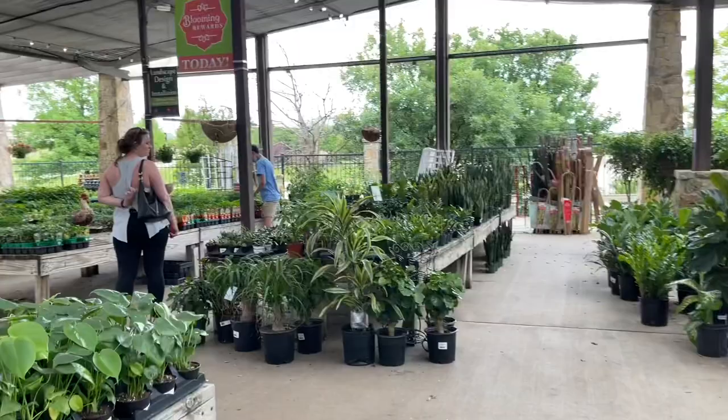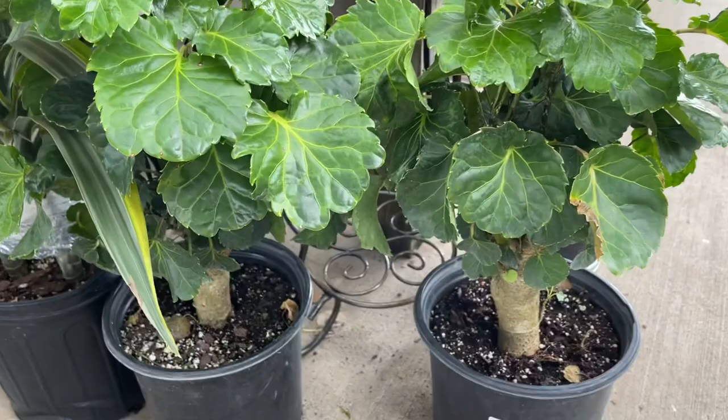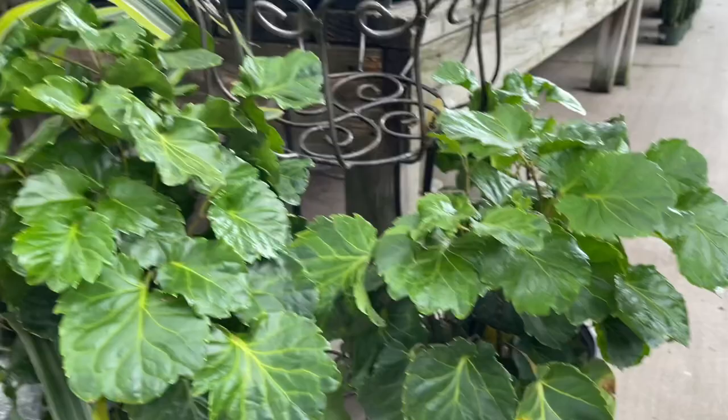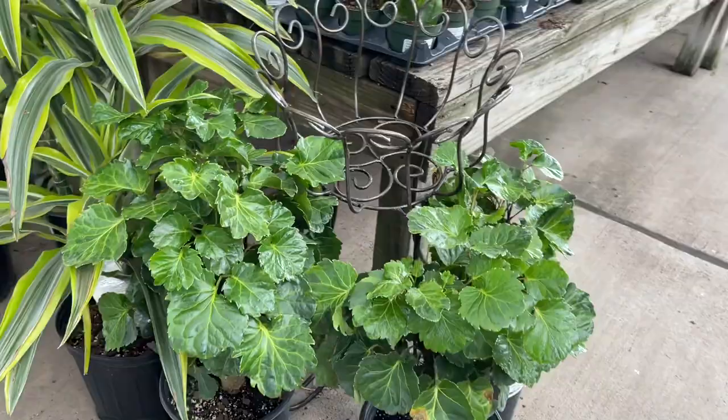Some bigger plants here. Some big ponytail palms. What is this? Look at those leaves — Aurelia lemon lime! I might have to get one of these. I like that. I said I wasn't going to buy any more Aurelias, but this is a different type I've never seen in the store before.